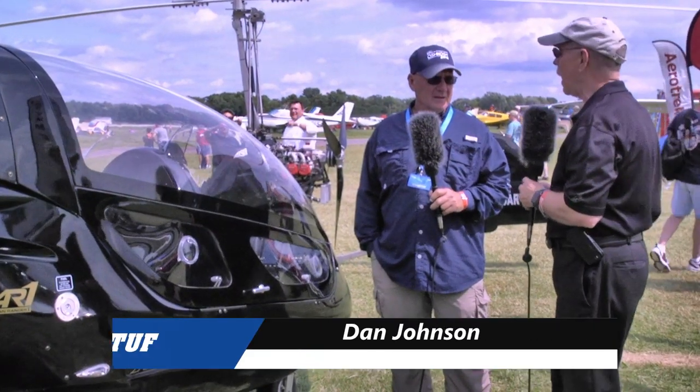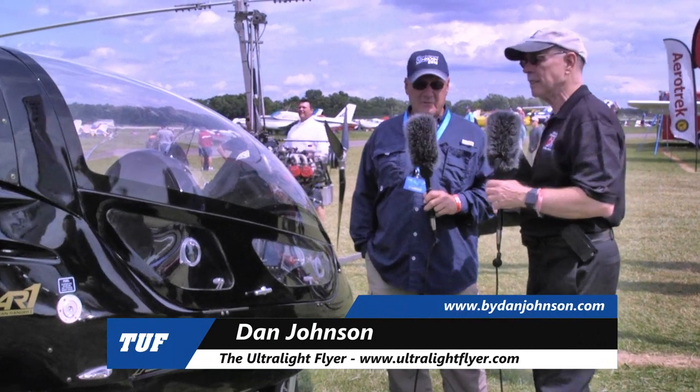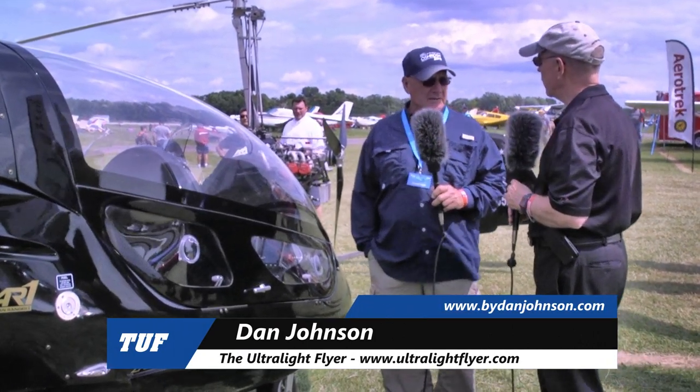I'm Dan Johnson speaking with Larry Hoptreef. Did I get that correct? Correct. Larry is a dealer for the company. Where are you located, Larry? In Burnett, Texas, just west of Austin. People will know that reference.